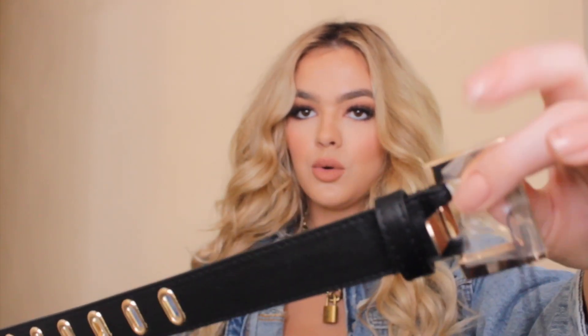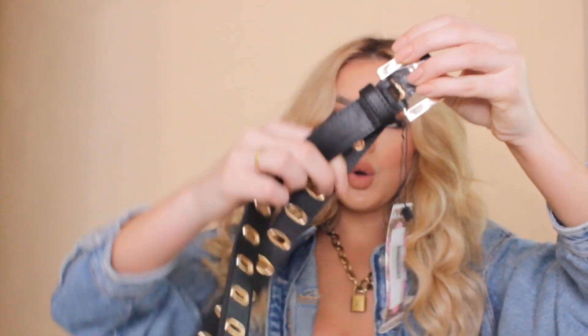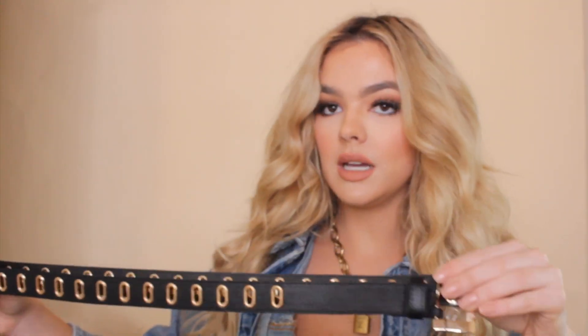I also got a belt that was only $6 and I'm obsessed with it. It has a gold buckle and gold detailing all the way down, and I just think it is really cute. You can really dress up any outfit by adding this belt. I'm obsessed with all-black outfits — I wear them way too much — so I can just throw on this belt and it'll be a way more fancy and unique look.